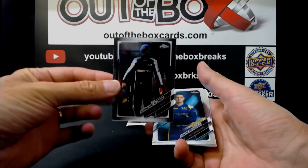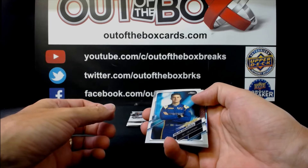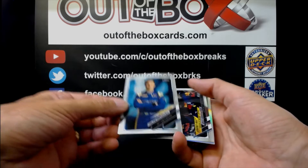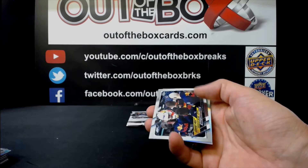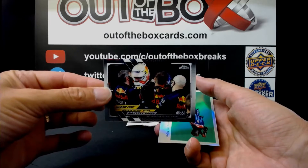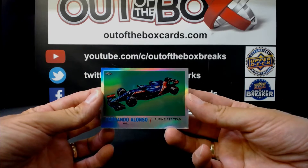Fernando Alonso for Alpine. Philippe Drugovich for Virtuosi. Grand Prix Driver of the Day — Max Verstappen for Red Bull. And Fernando Alonso for Alpine.